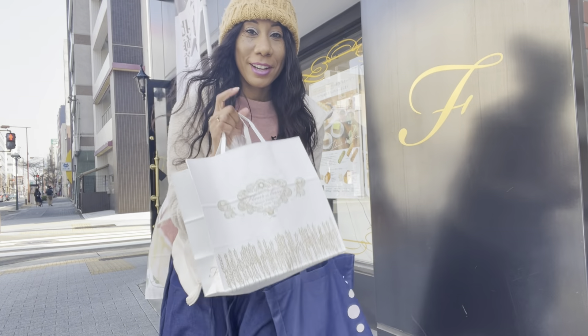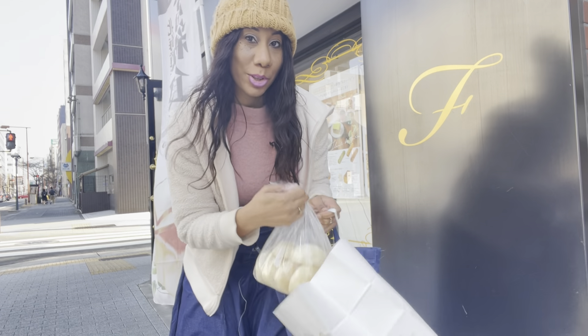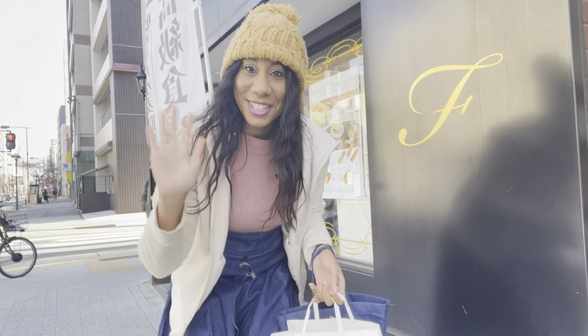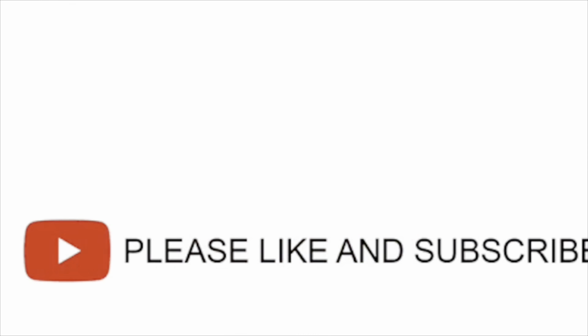So here's what I got from the bakery. I just got some buns and it was about five dollars for the buns. So I can't wait to try it. Thank you for watching. See you. Thanks for watching — please like the video and subscribe.